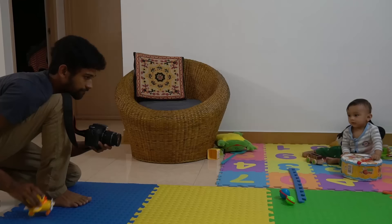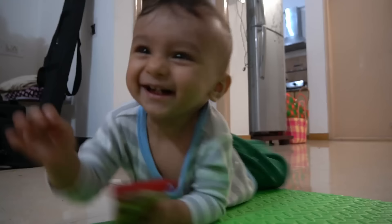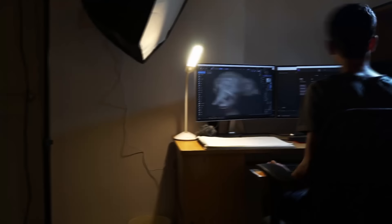Then comes the shoot. I never realised how incredibly hard it is to shoot with little babies. We had to come up with some clever ideas to get the shots I had in my storyboard.